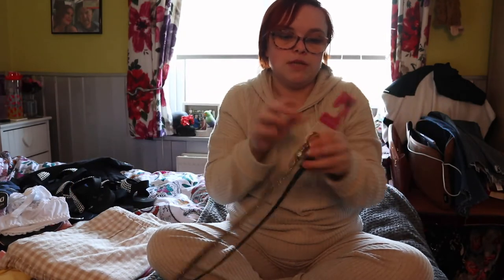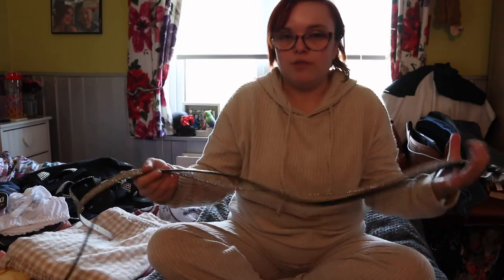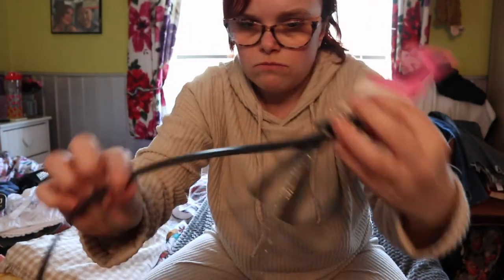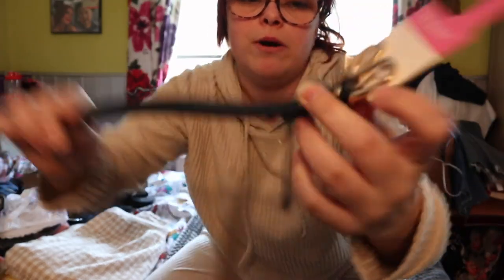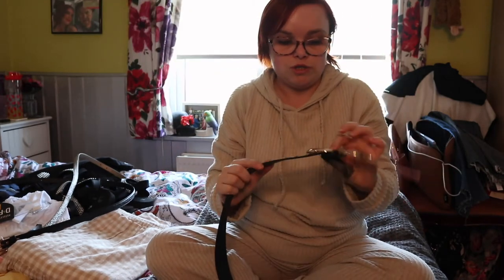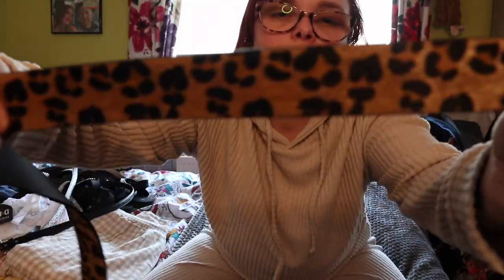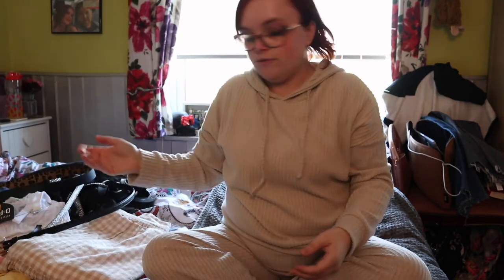Next I got some belts. These were £2 for two - basically my old belts were too big, I'd already made extra holes and they were still too big, so I just bought new ones. You've got a silver glittery one with a gold buckle, and a black one with a snake print and a gold buckle as well. I also picked up a separate leopard print belt for £4 - I really liked the style of this great big statement buckle. So I thought that was super cute.